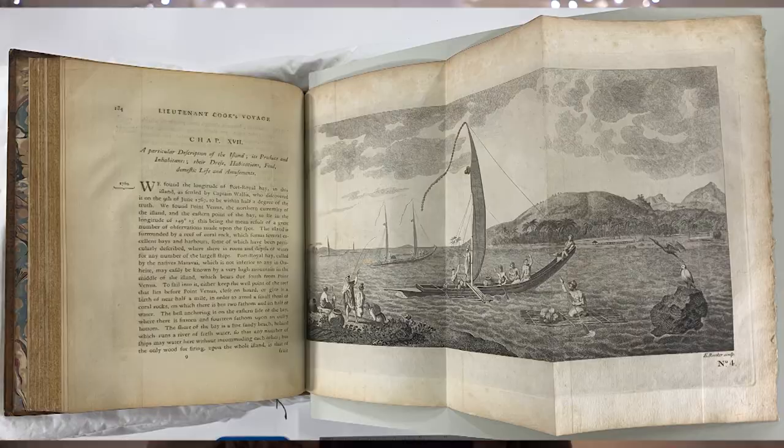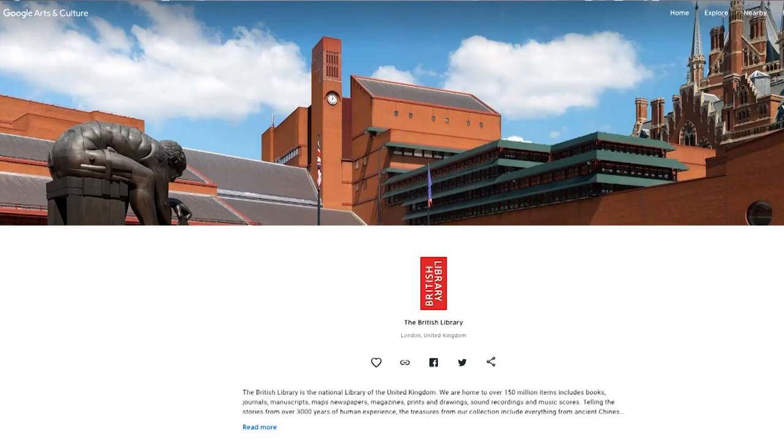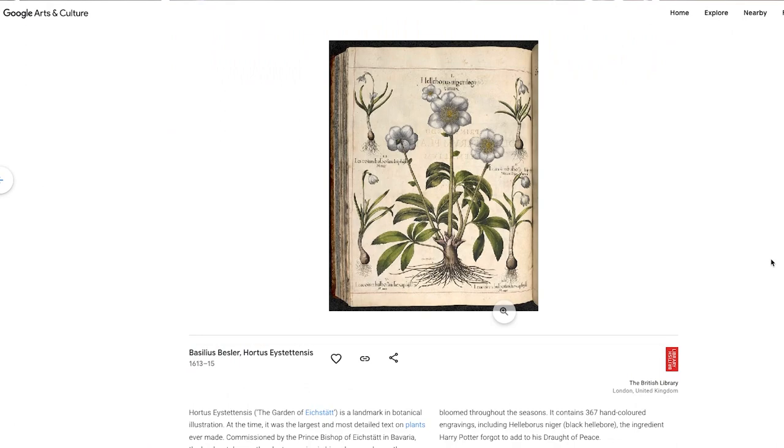When we're working with collections, they're not usually collected just because of what they look like or the information they contain. For example, a book — we're not just interested in the text. It's the book itself: how it's been constructed, what it represents. You can't, by photographing or digitizing something, replicate the touch, the smell, the feel, and all this other intrinsic knowledge, information, and value. You can't replace an object with a photograph. A photograph can be really useful and can enable access, and it can help with preservation because it means the object itself needs to be accessed less — but it's not a replacement and never will be.